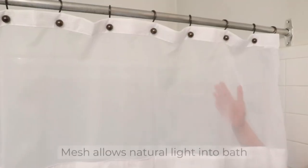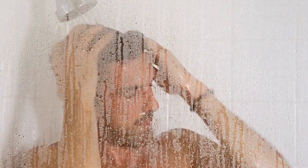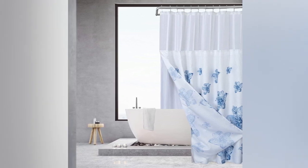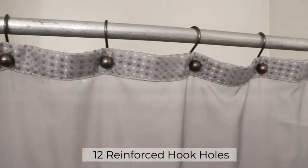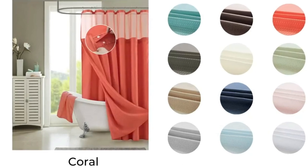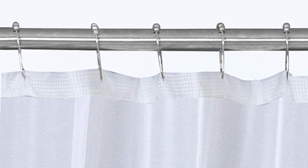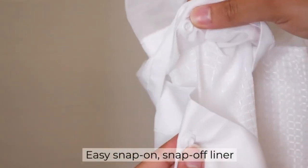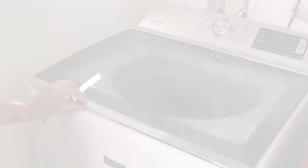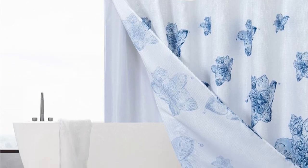The waffle weave pattern introduces texture and sophistication to bathroom decor, creating a visually appealing and contemporary ambience. The addition of the mesh top window is a game changer — it allows natural light to filter through, brightening the space and creating a welcoming atmosphere while maintaining privacy. This thoughtful design element strikes the perfect balance between openness and seclusion. The all-in-one package simplifies the shopping experience, providing a matching shower curtain and liner for a cohesive and coordinated look, enhancing the overall aesthetic while ensuring practicality and durability.